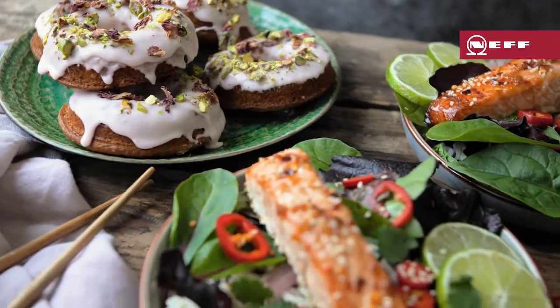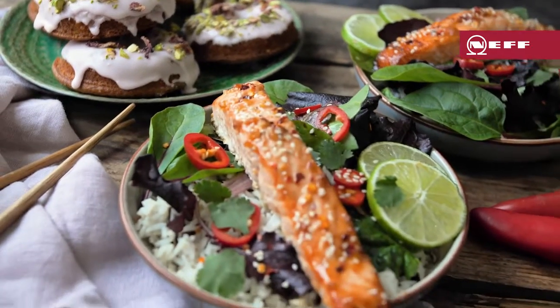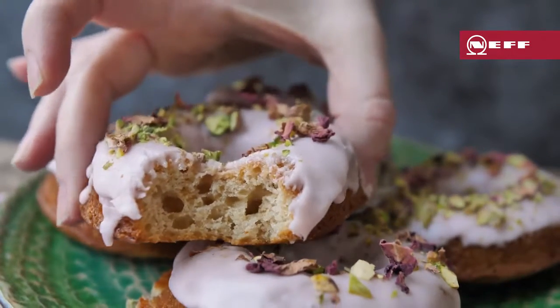This Asian baked salmon, cooked in the oven at the same time as a tray of pistachio and rose baked doughnuts, is a perfect example of cooking two courses at the same time, with no flavour transfer.